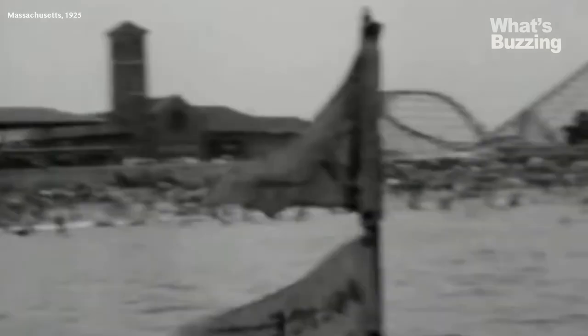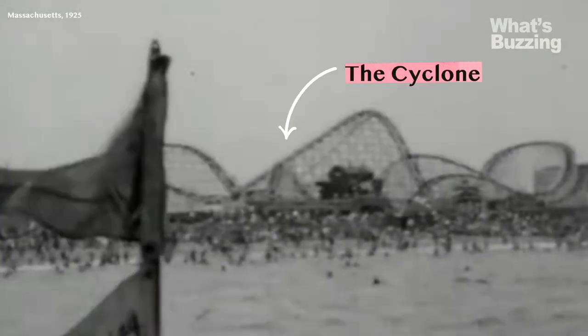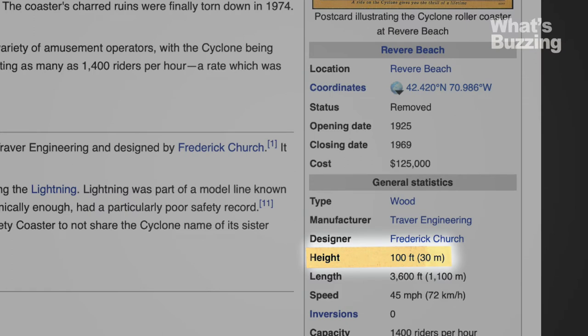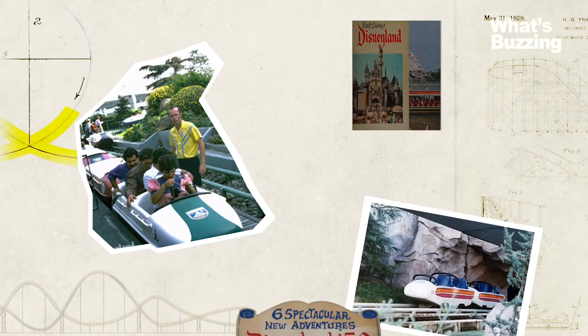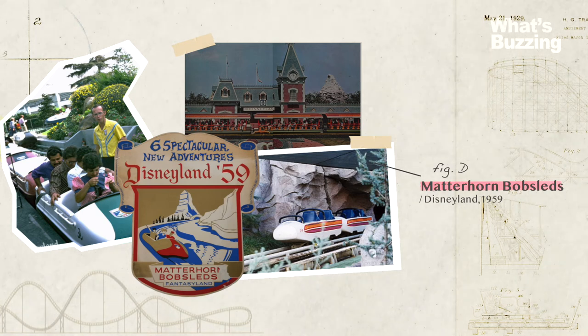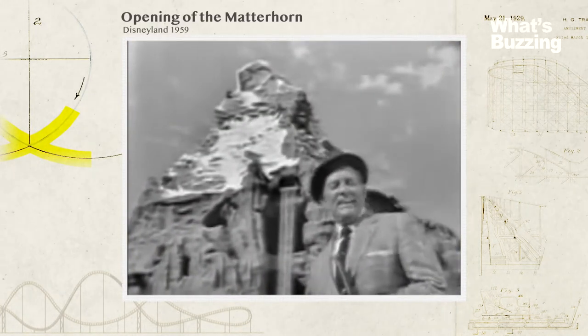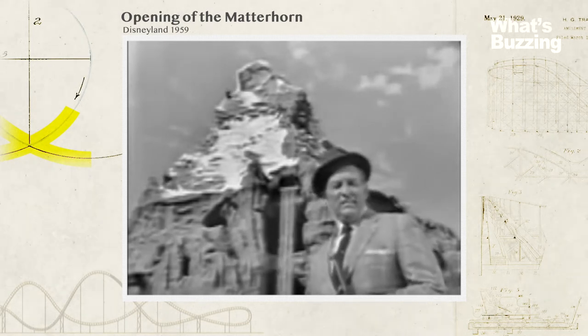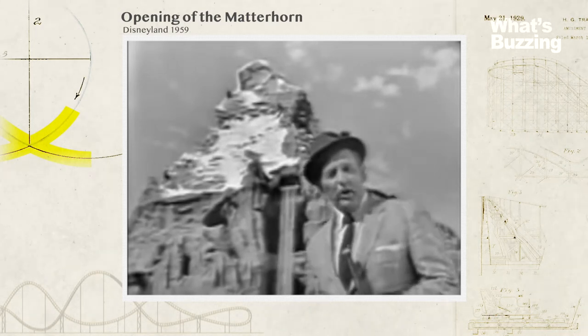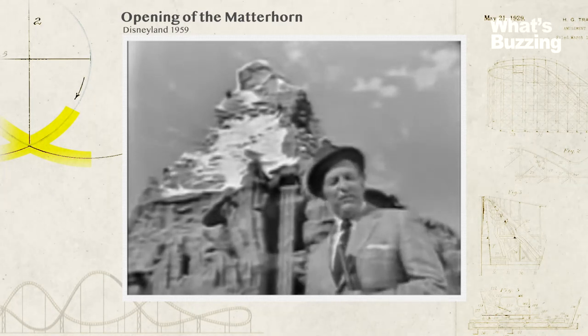A couple decades later, in 1925, a roller coaster in Revere Beach, Massachusetts known as the Cyclone — apparently a popular ride name — pursued another feat: it was the first coaster to reach 100 feet tall. Disneyland released the first roller coaster with steel tubular track in 1959 with the Matterhorn Bobsleds. Whenever Walt Disney goes anywhere in the world, he likes to bring back something for the park. And so when Walt was on location last year in Switzerland and saw the Matterhorn, he thought that would make a nice souvenir for Disneyland.